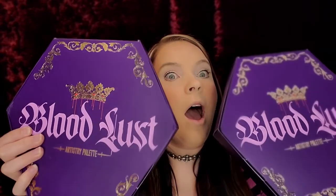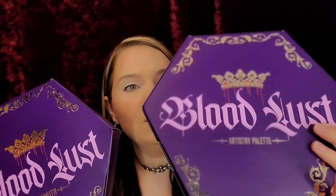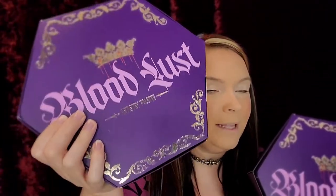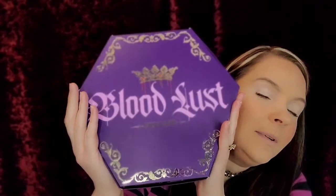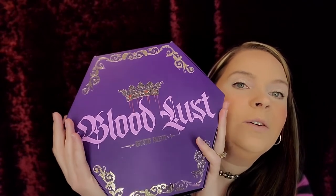Hey guys, welcome back to my channel! Guess what I got? Do you see what this is? They are sold out everywhere. I have my Bloodlust palette and one of my lucky winners gets one of these. Look how big she is! But today we will be diving into this gorgeous beauty and I'm so happy I was able to get one for one of my lucky subscribers as well.